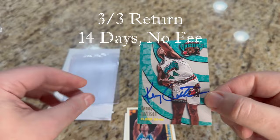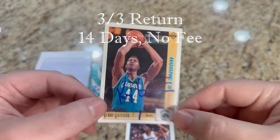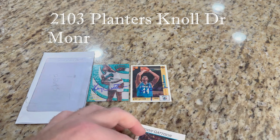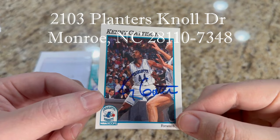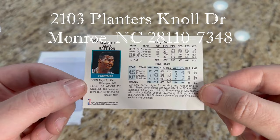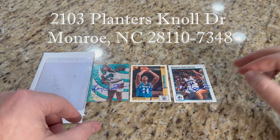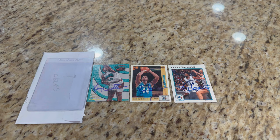I know we sent him a couple more — I think three or four cards in total, looks like three. Here's 1991-92 Upper Deck with the Charlotte Hornets, and then our last one, 1991-92 Hoops. A nice three-card return from former power forward Kenny Gattison — played his college ball at Old Dominion, then Phoenix, Charlotte, the Grizzlies. Got a couple Hornets and a Grizzlies card signed. Three-of-three.